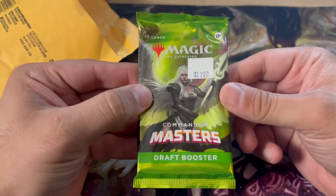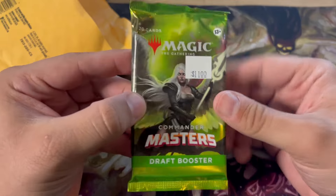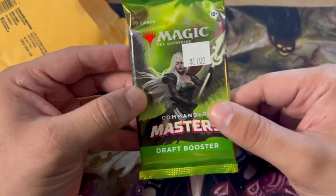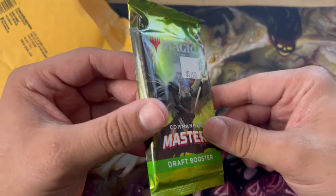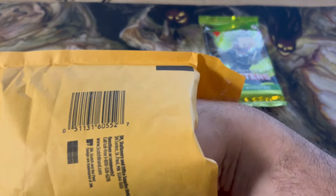That's a pretty good start — a Commander Masters Draft Booster. Big fan of this set as a whole, and these are pretty good. I think they sell these around $11, but online they're a couple bucks more. I know the majority of retail LCS's placed that at like $15 to $17, but I think they're clearing out some of their stock as well.